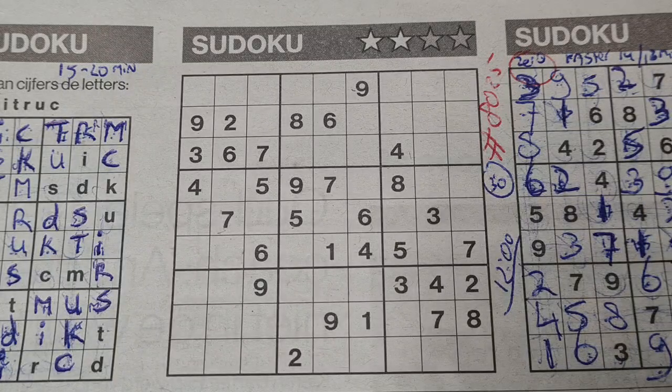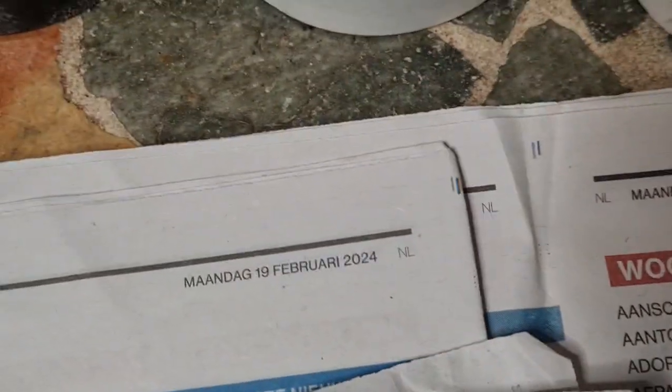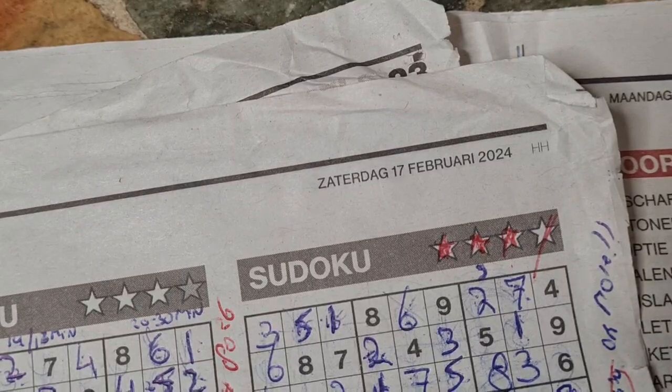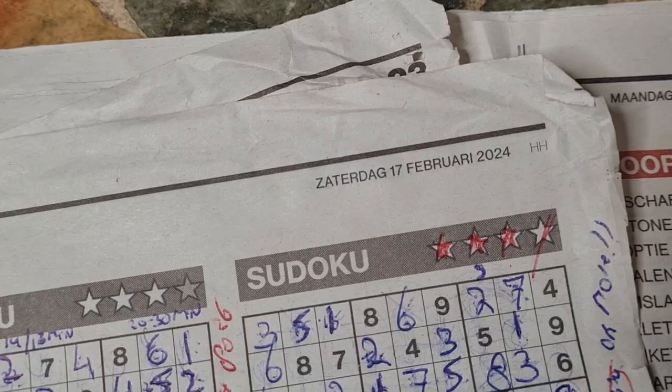Good evening guys, welcome back with the second puzzle — the second puzzle in this additional, not in today's newspaper, on Monday, February the 19th, 2024.